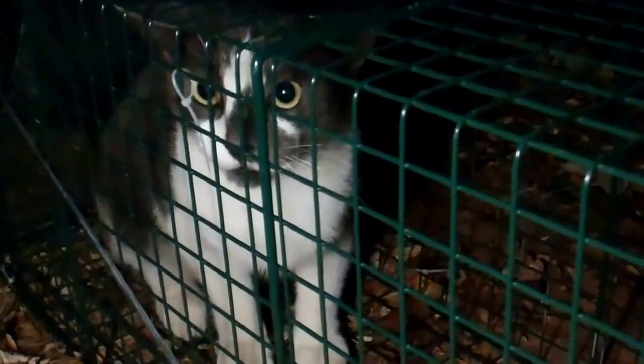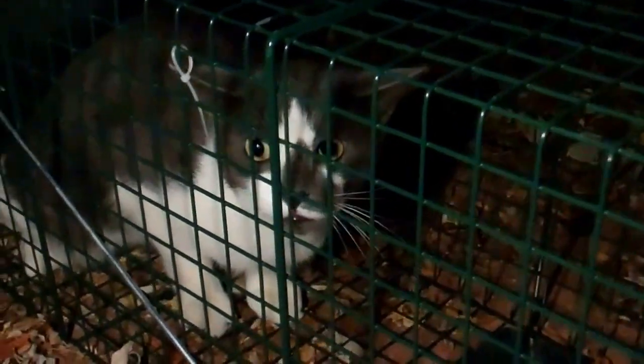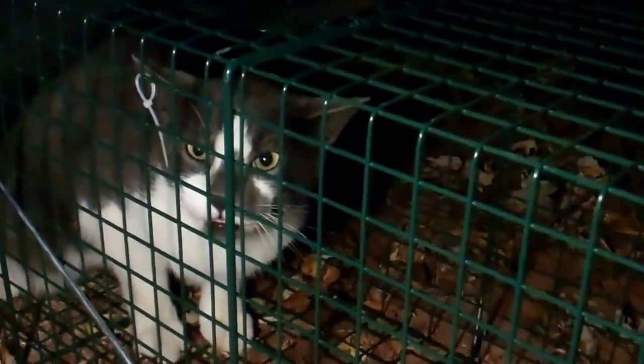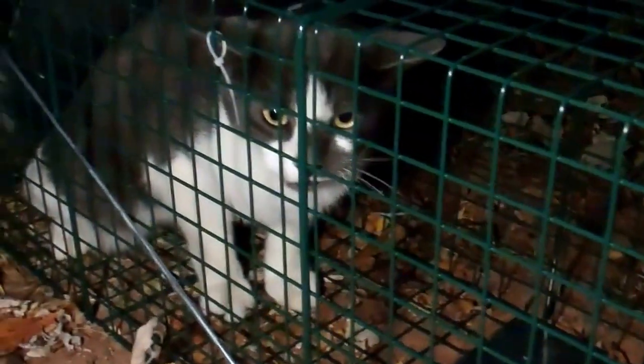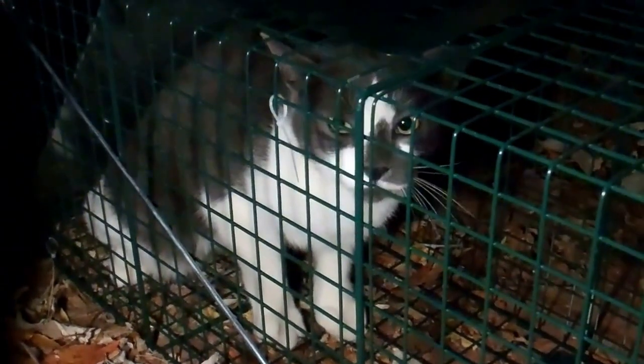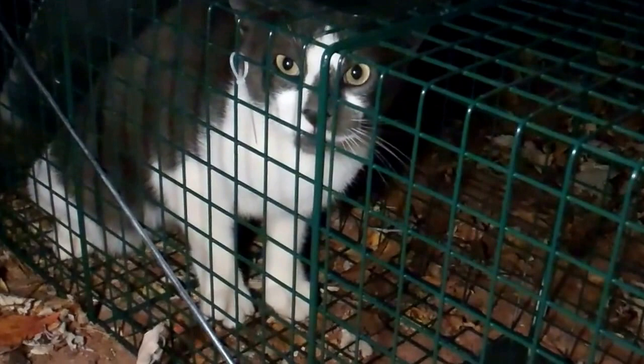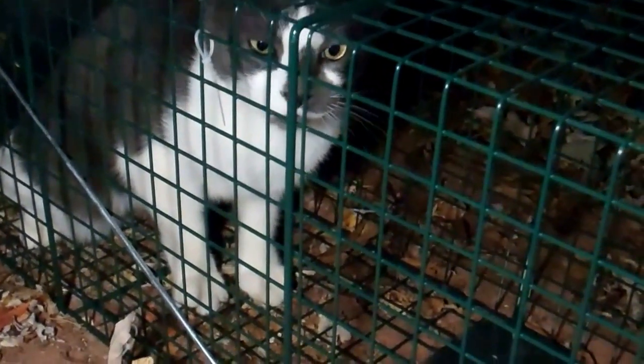Well, well, well — look what I got. Yeah, I don't think Bonnix would like you at all. I don't think I like you either. Trap master! I think I'll move you for now till daylight. Got you in the back of my truck — you're a heavy cat too.